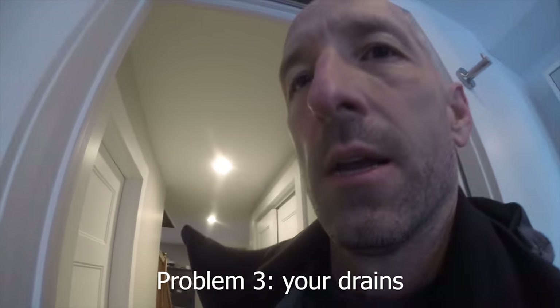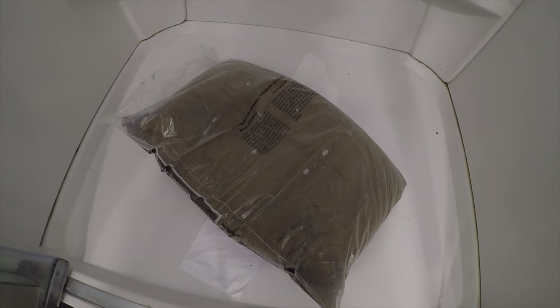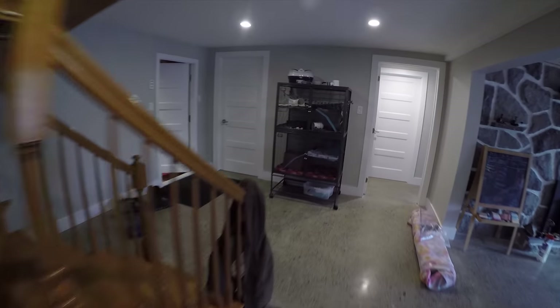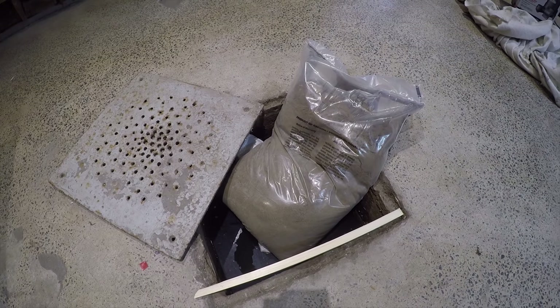The third problem is water coming up through drains. We have a septic system with low points at several locations in the house. One is the basement shower drain — we dealt with that by putting a plastic bag over the drain and a sandbag on top of that. The final potential opening for septic back-flooding through the pipes is in the garage, where we used the same solution: covering the specific pipe coming up into the sump with a plastic bag and a sandbag on top.